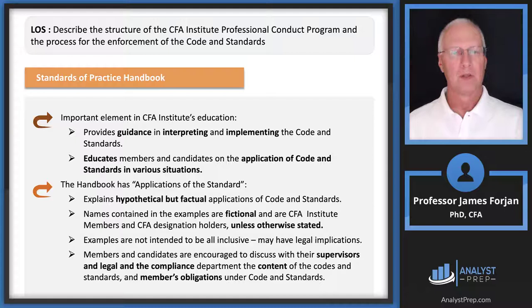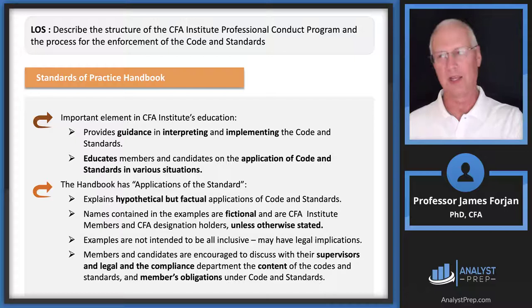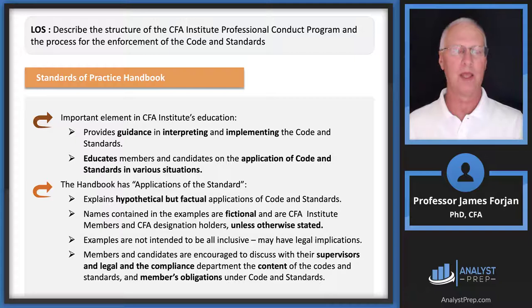A good place to start is with the Standards of Practice Handbook. Skip down to that second orange arrow point — it explains hypothetical but factual applications of the code and standards, which I found super helpful. These are relatively short paragraphs that could be question stems. The institute will ask something like: did this analyst violate this particular standard? The answers are no violation, or yes because of this or that — and that's exactly how the exam asks these questions. There are 14 multiple choice questions at the end of this reading in a very similar format.